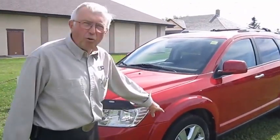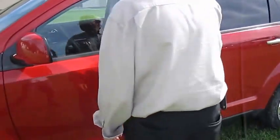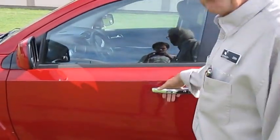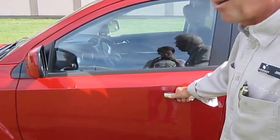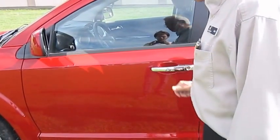It has the chrome clad wheels. Moving to the back here, it also has the passive entry. All you have to do is put your hand in the handle here and it unlocks for you. And then to lock it back up again, you just push this button back here.